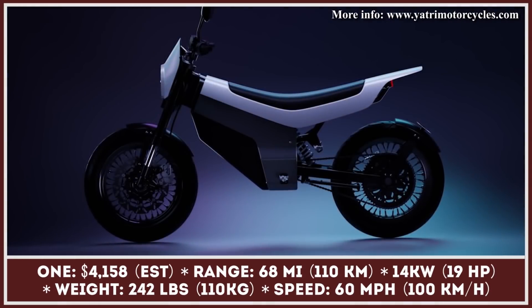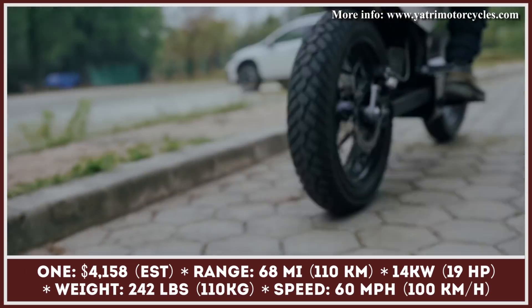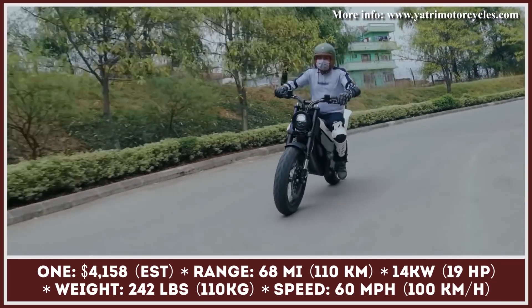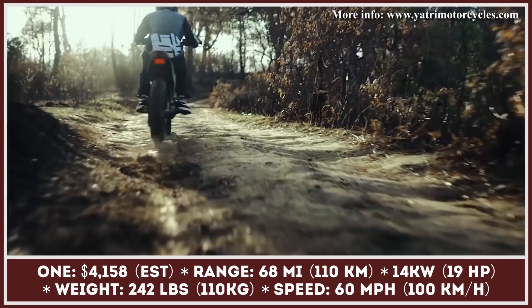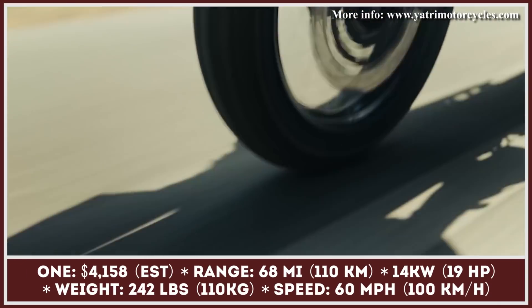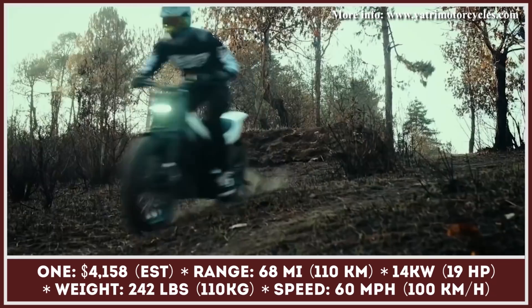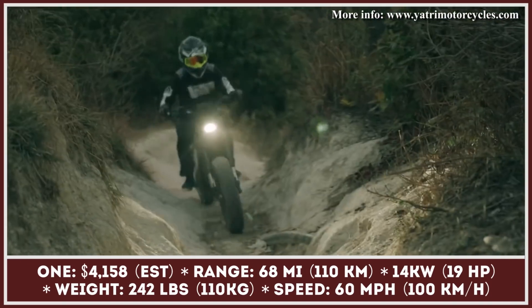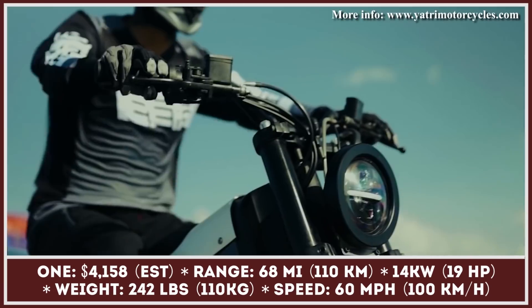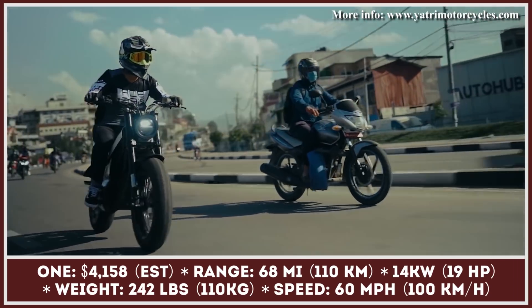Now the manufacturer is bringing their second model called the Project One. Project One is a dual-sport motorcycle powered by a 14-kilowatt electric motor and a 3-kilowatt-hour battery pack. These specifications enable it to last up to 68 miles on a charge and reach a top speed of 60 miles per hour. The manufacturer takes great pride in their battery technology — their packs support fast-charge stations that will top up the battery in 40 minutes, and are said to last 75,000 miles without losing more than 20% of original capacity.